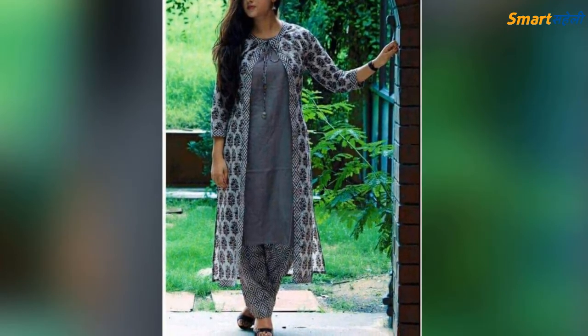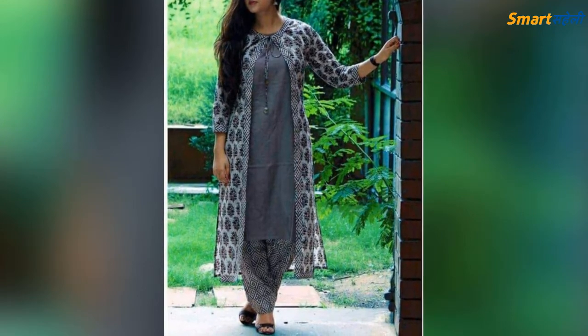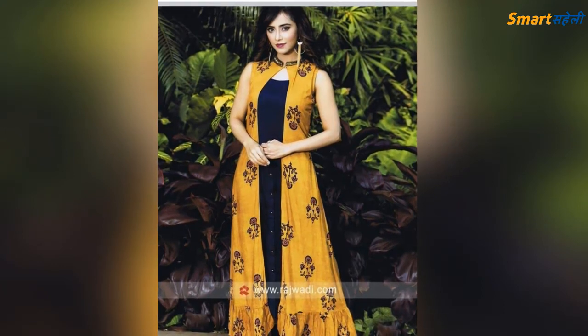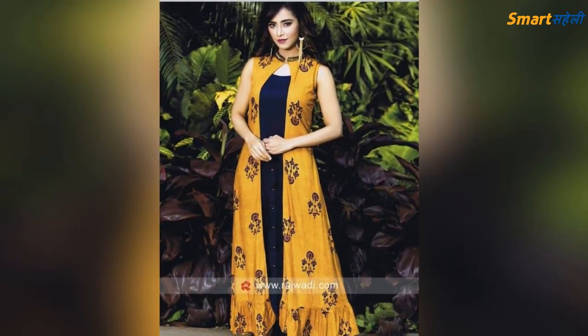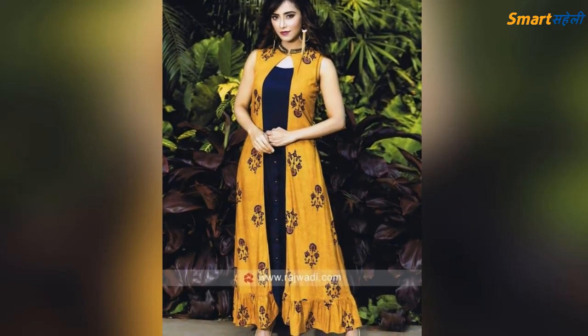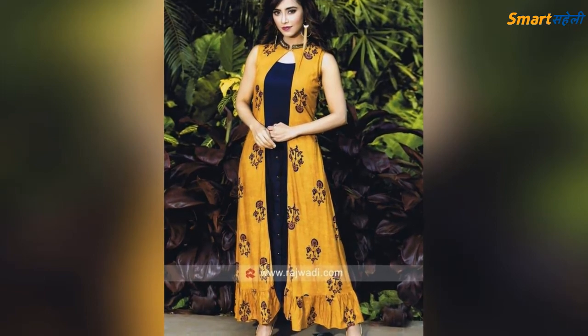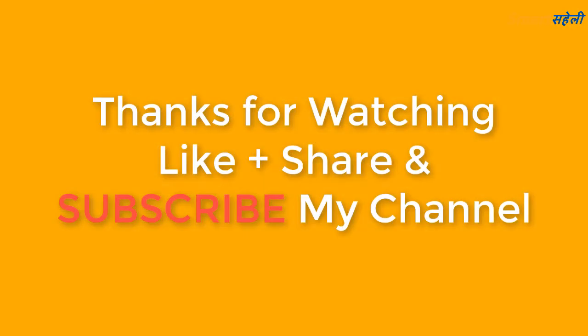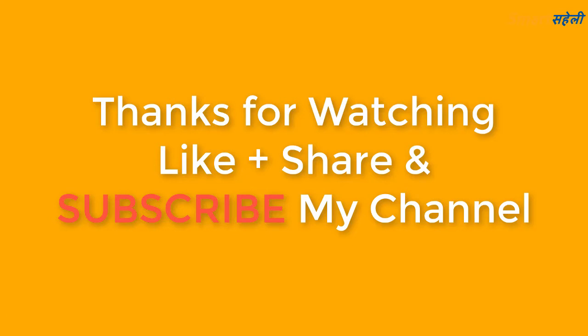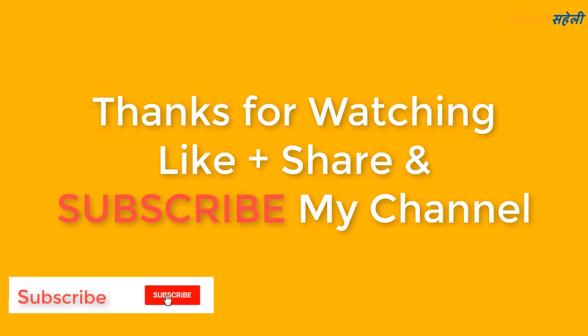If you want to purchase this dress, the link is in the description box — you can check it out and purchase this dress. If you want to give a suggestion, you can comment in the box. I hope you will definitely like my video. Please share it and don't forget to subscribe to this channel.